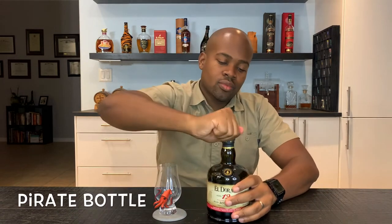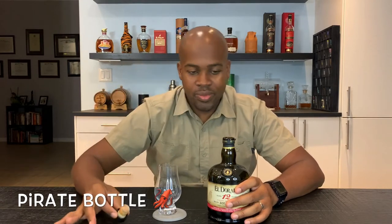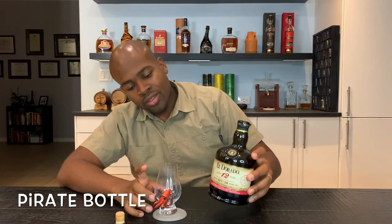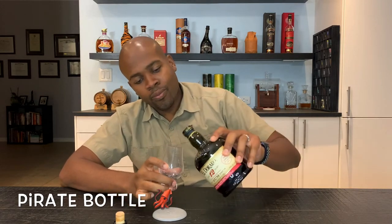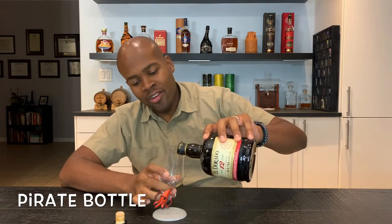We're gonna get into this 12-year-old rum — here's to the pour. Nice cork, light cork. A really nice bottle — I really like this bottle. It's nice and short. It has a real old school pirate kind of theme to me.